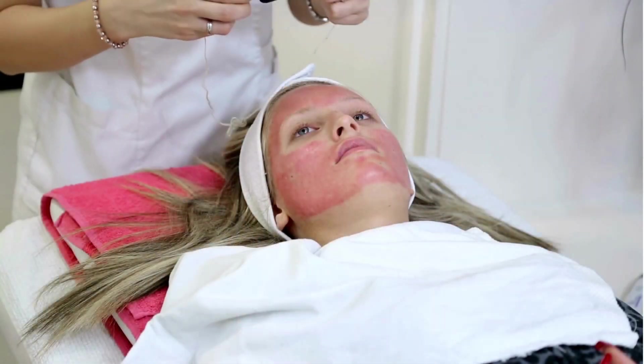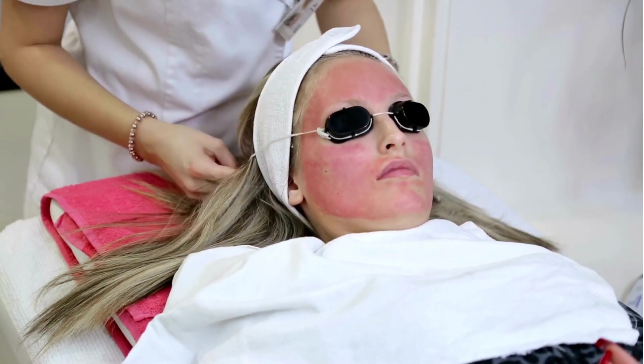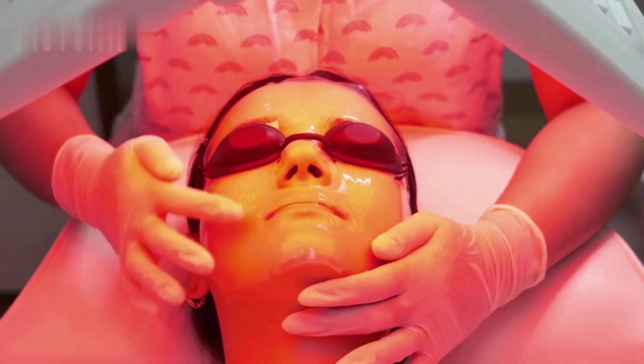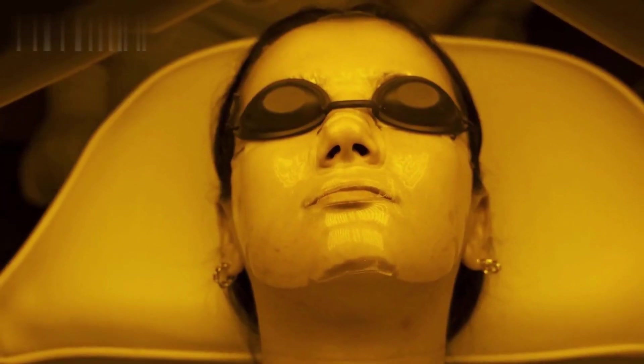It's not a magic bullet, though. Red light therapy benefits are cumulative. This means the more consistent you are with your treatment, the better results you'll see. The therapy generally appears to be safe and is not associated with any side effects, at least if used short term and as directed.